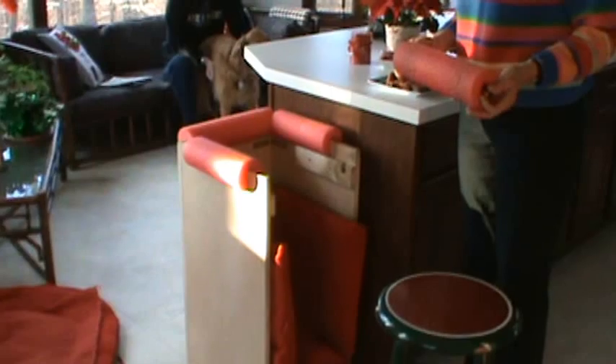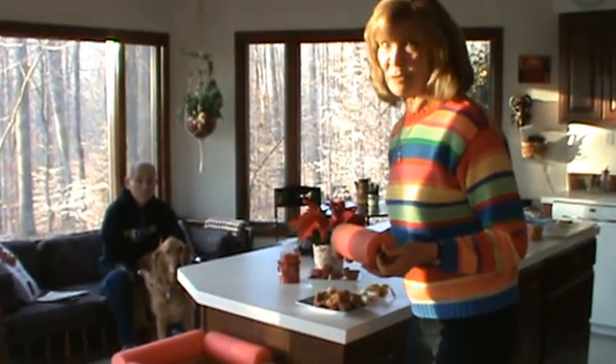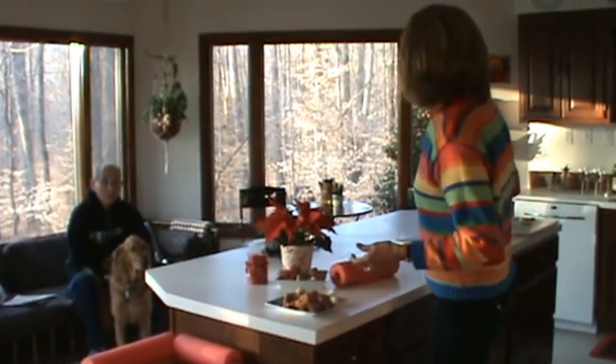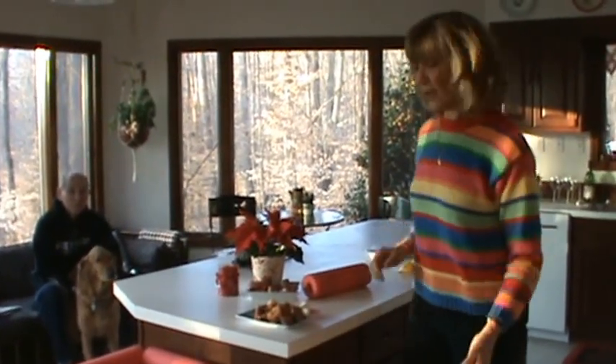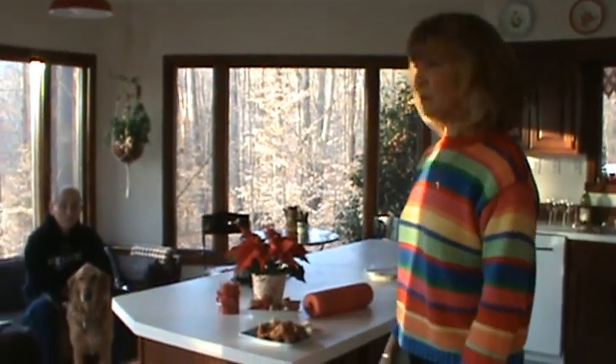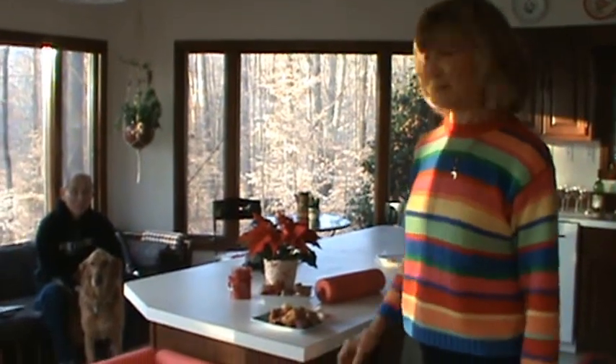We had to teach her how to get in it, and that was probably the biggest problem. Eventually we did find a dog trainer who helped us in one one-hour session teach her how to back into this box. And you will see that Moxie loves her box.